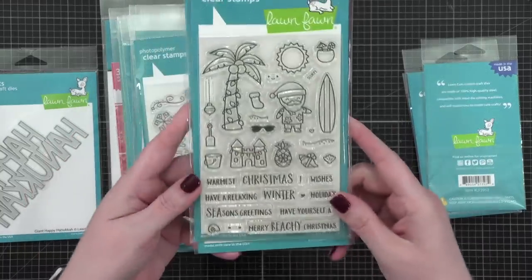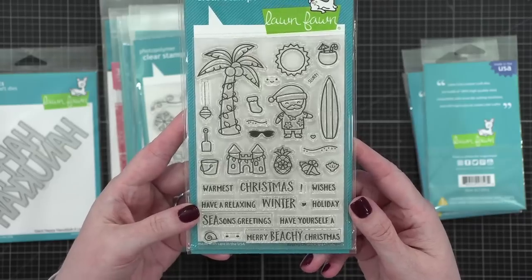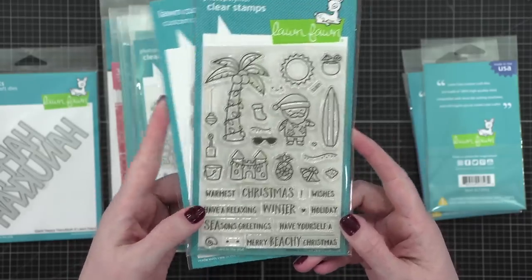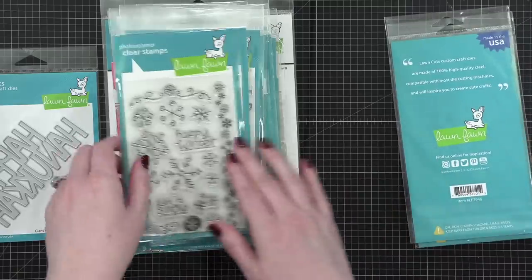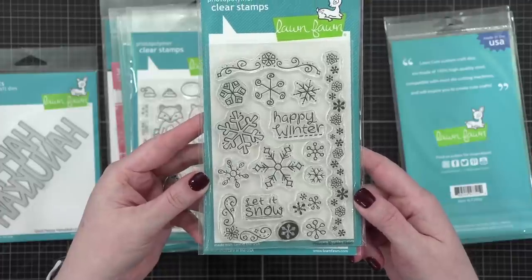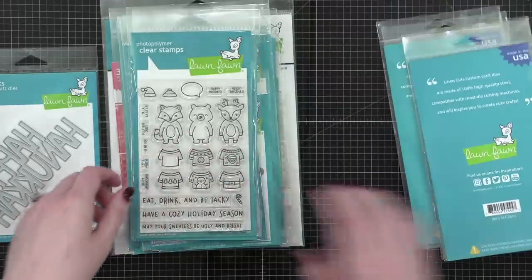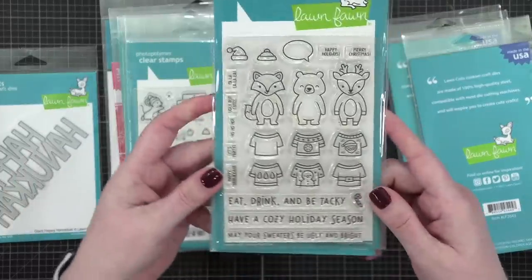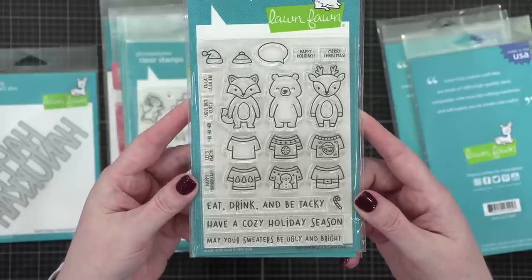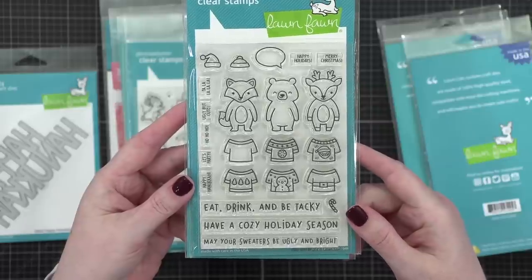They've got a few different items for warm weather Christmas, which is totally fun. This one is called Beachy Christmas with coordinating dies — love that Santa in a Hawaiian shirt, so funny. And then right back to the winter, we're looking at Frosties. I love these snowflakes, they're so fun and playful. This one's adorable — this is Ugly and Bright, where you can dress the critters in different sweaters. So, so cute.